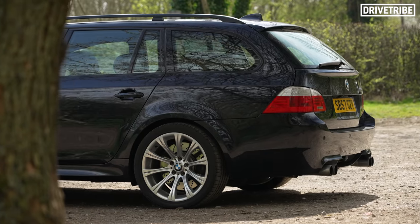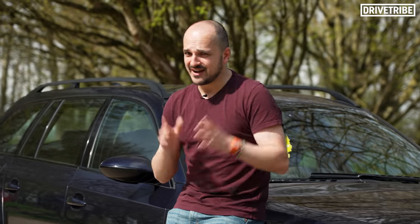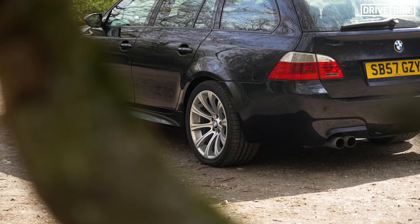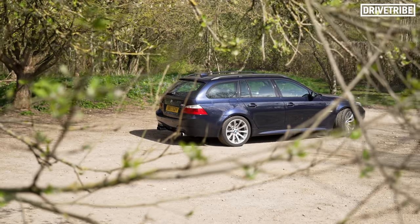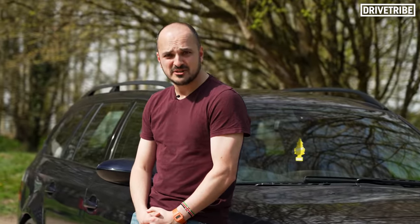The last time you guys saw our M5 it was making a heck load of power on a dyno, and while I was chasing Ben Collins in his 911 Turbo I think he was quietly impressed — so much so that he's texted me asking if he can have a shot at it. He's asked me to meet him in this weird secluded woodland car park. Slightly odd, but he should be here any minute.